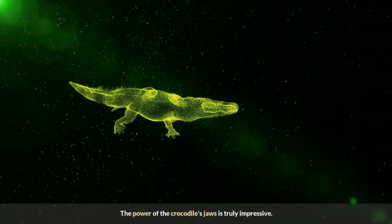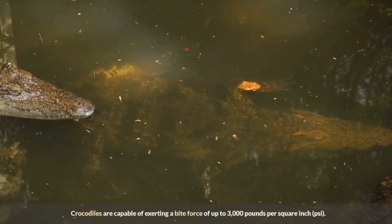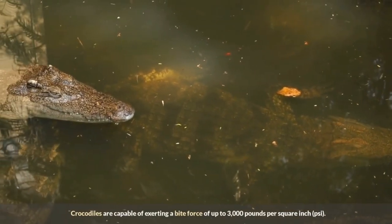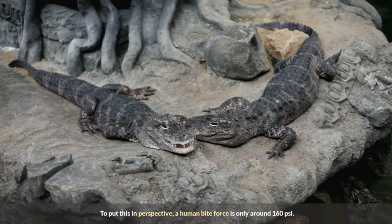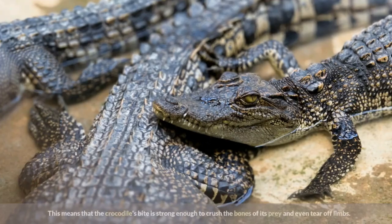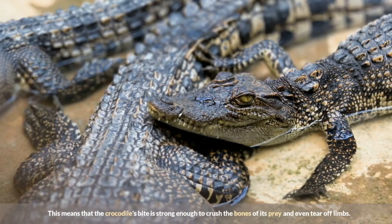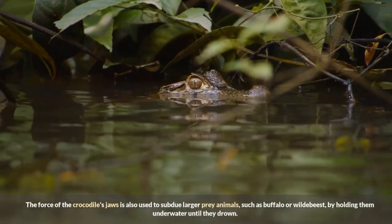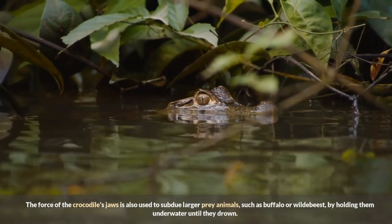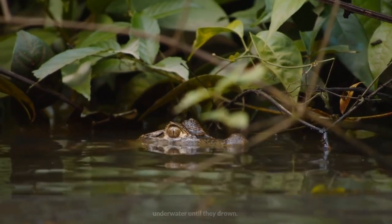The power of the crocodile's jaws is truly impressive. Crocodiles are capable of exerting a bite force of up to 3,000 pounds per square inch (psi). To put this in perspective, a human bite force is only around 160 psi. This means that the crocodile's bite is strong enough to crush the bones of its prey and even tear off limbs. The force of the crocodile's jaws is also used to subdue larger prey animals, such as buffalo or wildebeest, by holding them underwater until they drown.